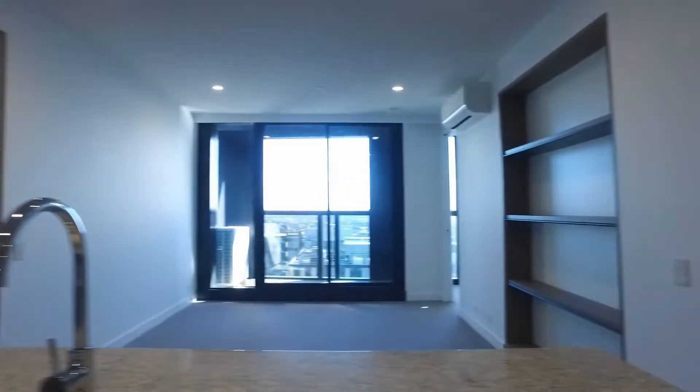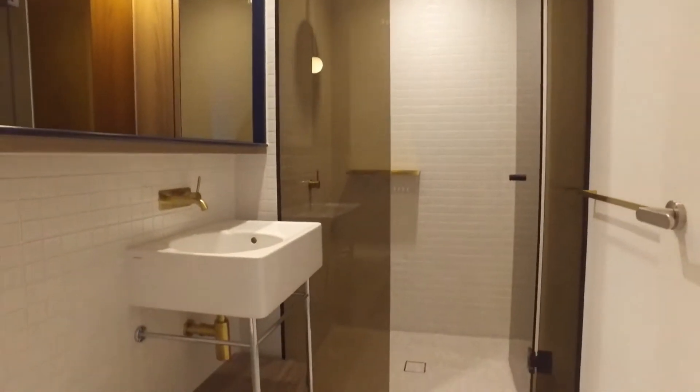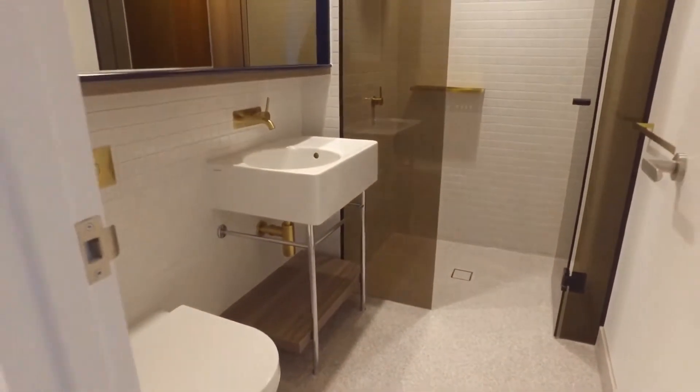We'll have a quick look at the central bathroom. Again, beautifully finished with gold accents, looking lovely.